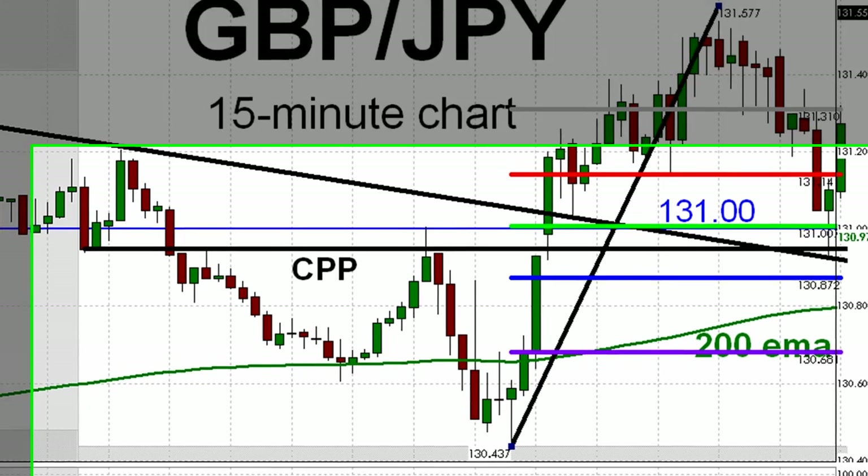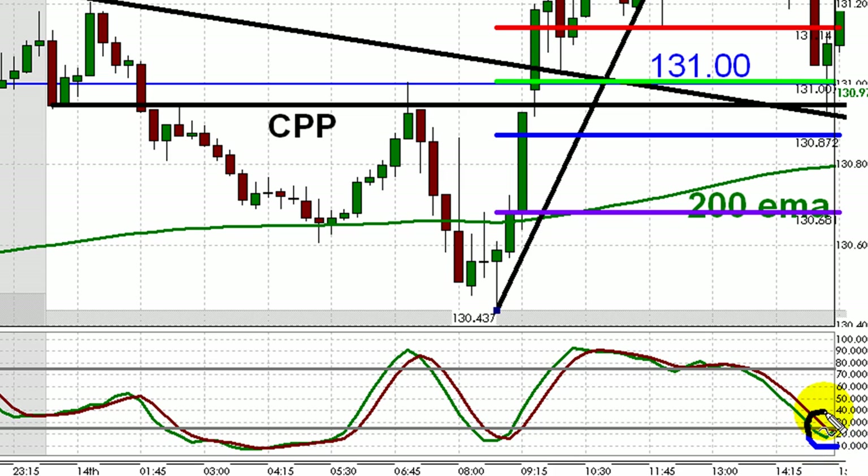By the way, looking at the lower right-hand portion of the chart, the arrival of stochastics in oversold territory at the same time also helped confirm the case for that long.